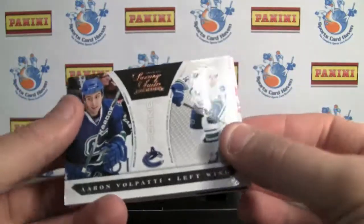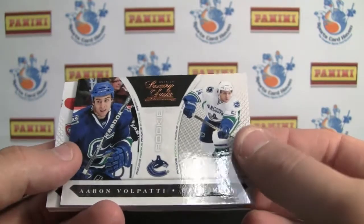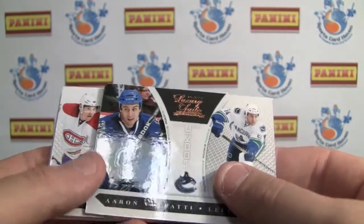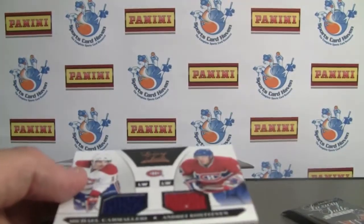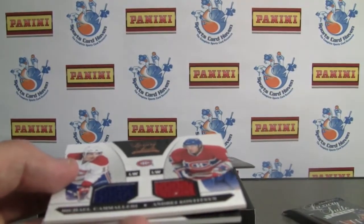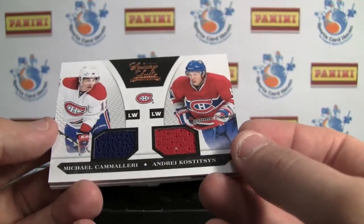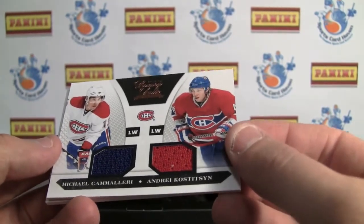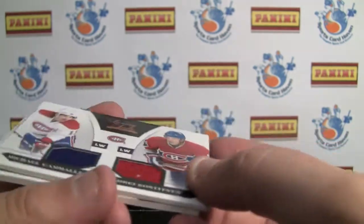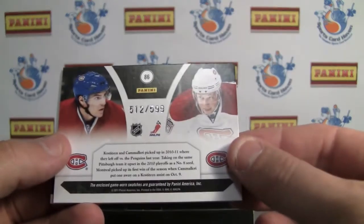Seems like a fun product to do group breaks with as well. First off, we've got a rookie of Aaron Volpati from the Canucks, numbered to 899. Next, from the Canadiens — Camilleri and Costison — dual jersey, numbered to 599 again.